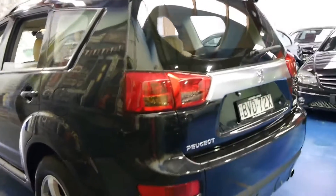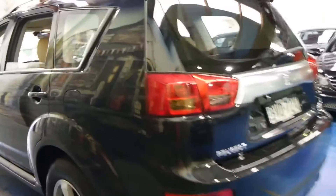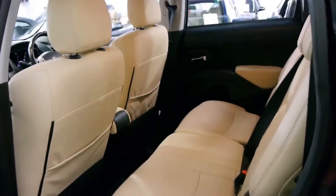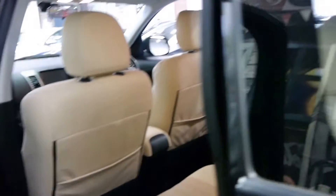This just came in this morning — we've just given it a very quick wash and it's come up very nicely. It's got two remote keys to the car, and it looks like every single service has been done at Peugeot.